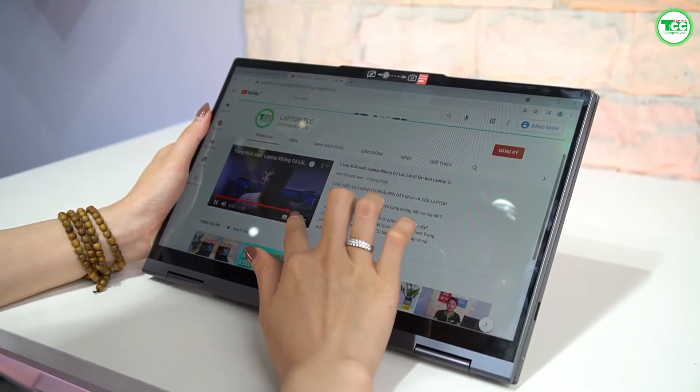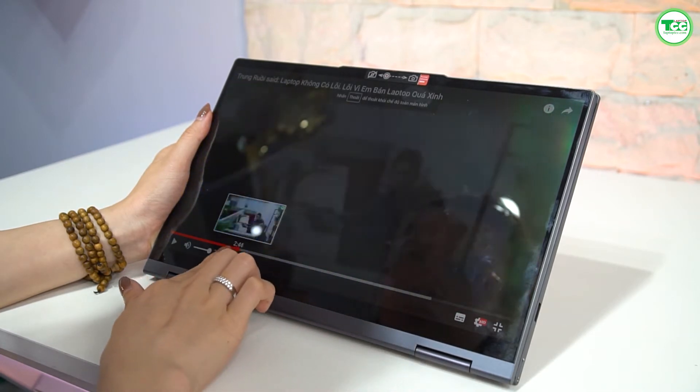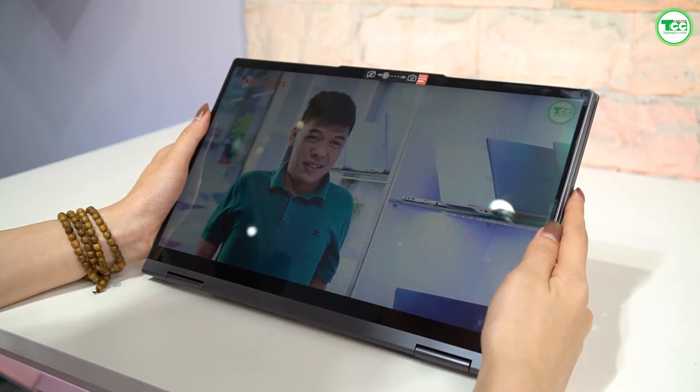Chiếc máy cũng có thiết kế khá mỏng và nhẹ. Ở phân khúc tầm trung, bạn đã có một thiết kế sang xịn không kém gì chiếc Ultrabook có mức giá cao hơn gấp rưỡi. Viền màn hình cũng khá mỏng, càng làm cho chiếc máy trở nên thanh lịch hơn.